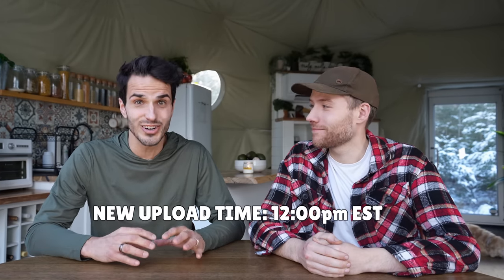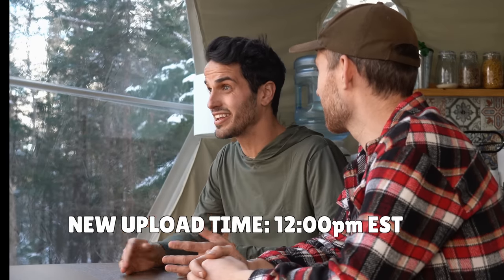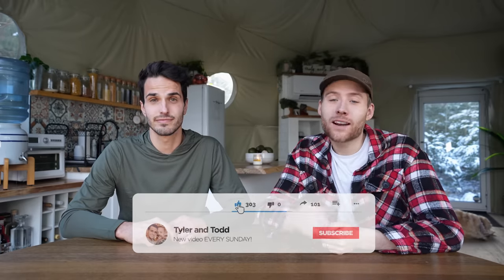Hey everyone, happy new year and welcome back to the channel. Hope you all had a great holidays. Before we get too far into today's video, we wanted to let you all know that going forward, starting next Sunday January 22nd, we are going to be posting at 12 p.m. Eastern. Our community has really grown over the past year and we now have so many friends joining from Australia, Europe, and so many cool places around the globe, so now everyone can see it on Sunday. Make sure you click the subscribe button and turn on the little bell — it will always notify you when we have a new video.